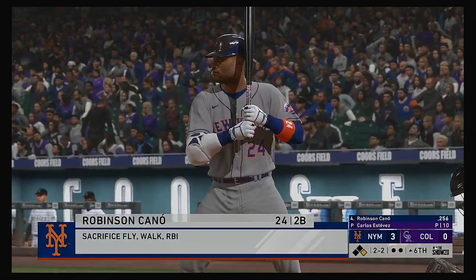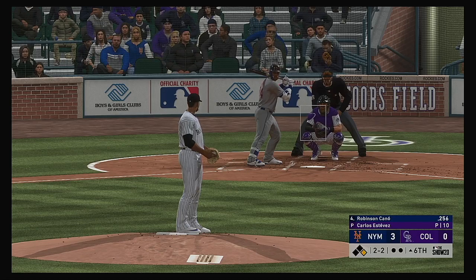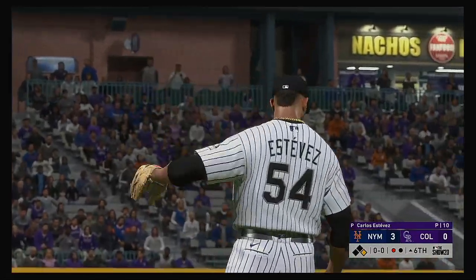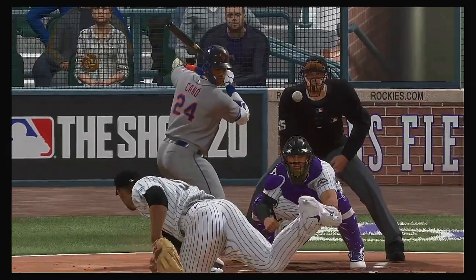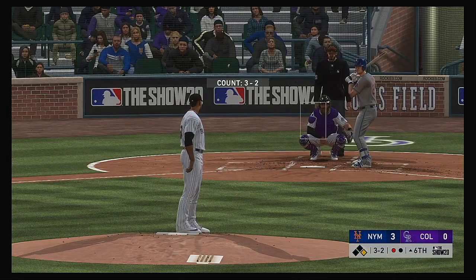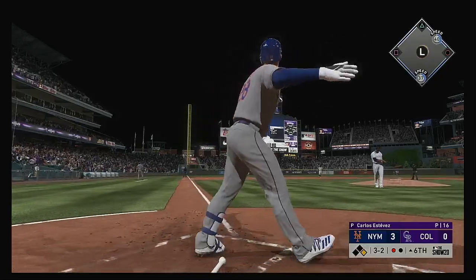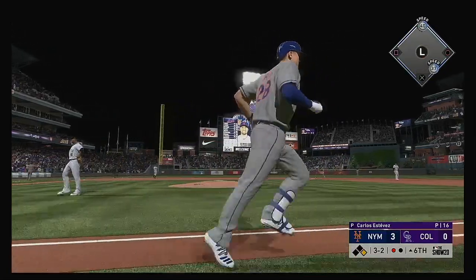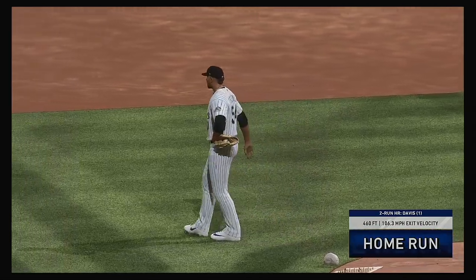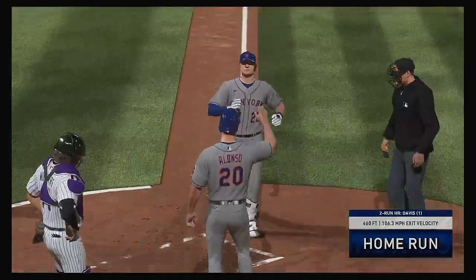Here's Robby Cano now — runner at first, no outs — and he struck him out. J.D. Davis steps into the box — a shot to left field and deep. Look at this. That ball is gone. No chance to make a play on that one. It's a two-run shot to straightaway left, and the Mets have got it up to a 5-0 game now. Not every home run is exactly the same — that ball was absolutely destroyed.